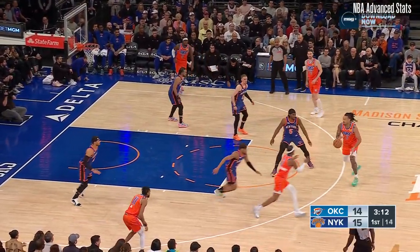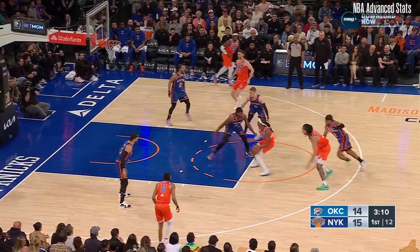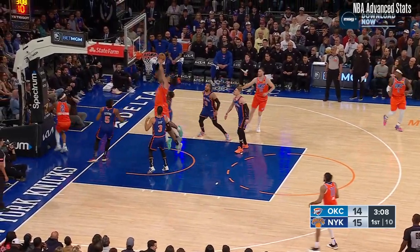Dort, out to Hayward up top, Jalen Williams. Hildress Alexander with a nice hesitation move left-handed, can't get it to go.